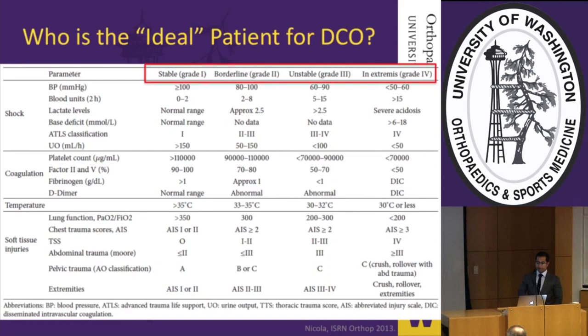Once the initial phase is complete and the patient is resuscitated, they are grouped into one of several categories. The category into which a patient is ultimately grouped determines whether they are treated under the early total care or damage control approach.